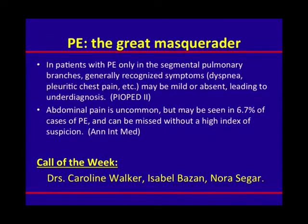For resisting the effect of anchoring and continuing to search for a broader differential and modify their clinical judgment, the case of the week goes to Drs. Caroline Walker, Buzan, and Nora Seeger.